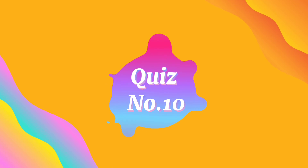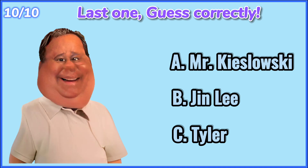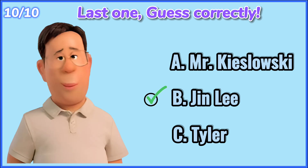Quiz number 10. Last one. Guess correctly. 10, 9, 8, 7, 6, 5, 4, 3, 2, 1. Jin Lee.